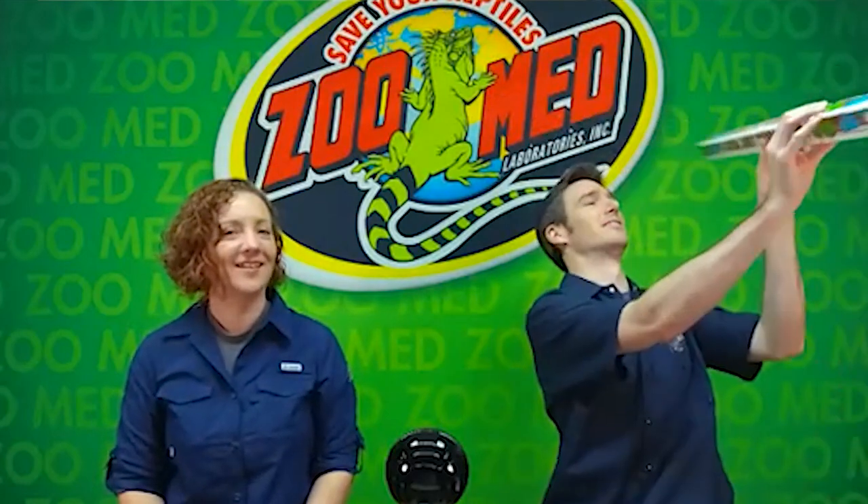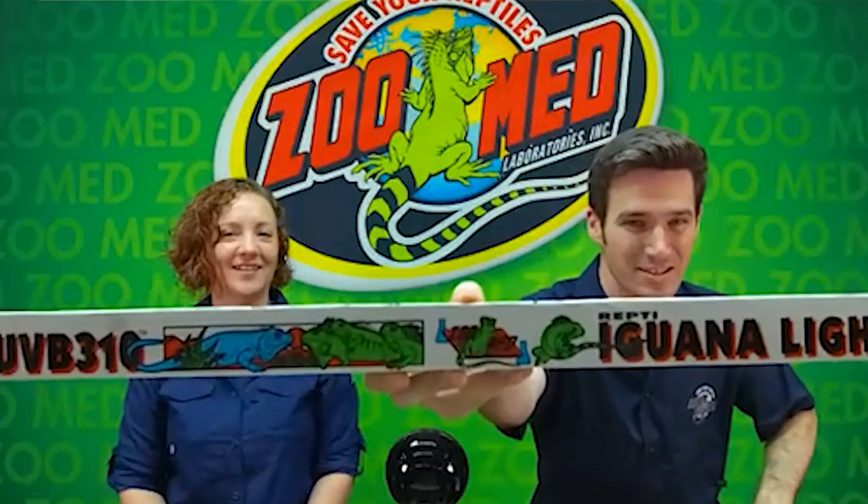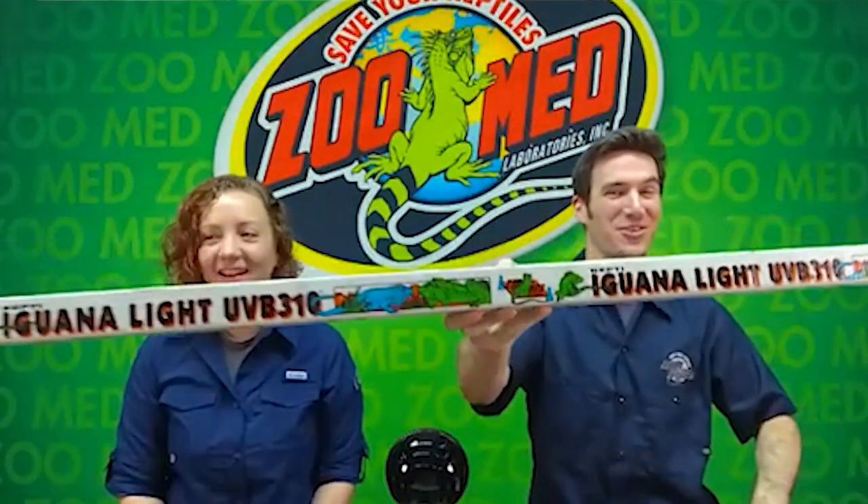It was cool actually getting to dive into the very first products of this kind. We have one of the original lights here — the first Iguana Light 310, a four-foot T12. It's got that retro packaging. We found a fixture, fired it up, and took a spectral reading of it too, which we can share. The T12 is the thick one — the bigger, larger tube format that was the standard at the time.